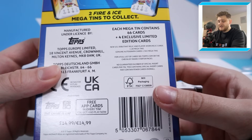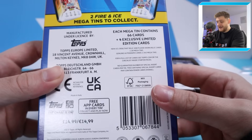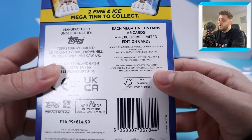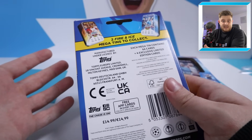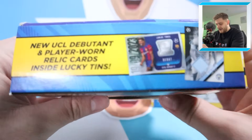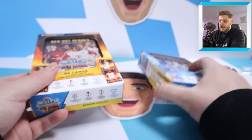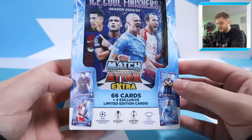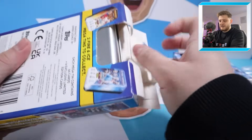Inside we can get the UCL Debutant Relic cards or the Player Worn Relic cards - one in 28 Megatins - so very rare but we could get lucky. Genuine autographs are one in 345. Maybe one day we just open 345 tins to get an auto! Each tin retails for £14.99. The Ice Cool Finishes tin has Lewandowski, Martinez, Haaland and Harry Kane limited editions inside. Let's get started and see if we can hit a nice relic or a real auto.